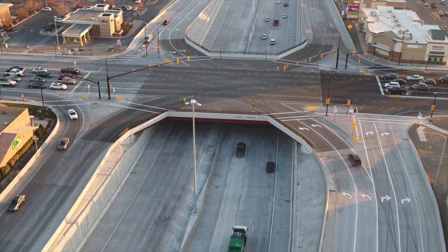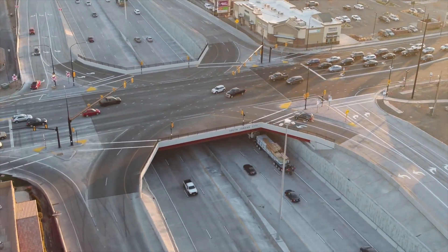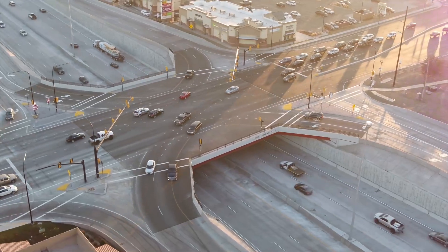Connected and Automated Vehicle Technology is the next opportunity for a significant leap forward in both traffic safety and mobility. One of the key goals we have here at UDOT is safety. We want to arrive at zero fatalities, zero crashes, zero injuries. We believe that Connected and Automated Vehicle Technologies will help us get there.